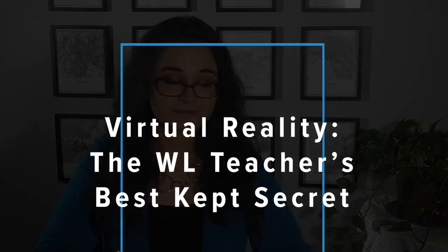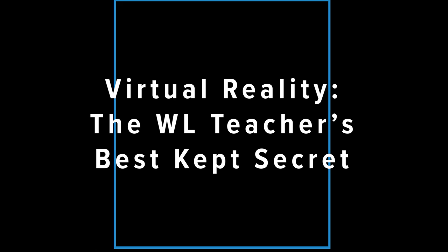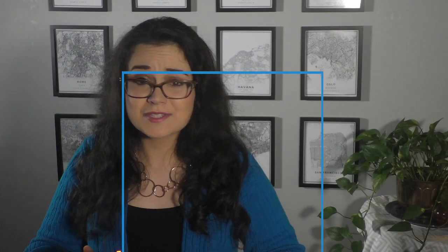I'm going to let you know why virtual reality is the language teacher's best kept secret. As proficiency-based, student-centered learning language teachers, our goal is to provide students with as many authentic contexts for the language as we can. In virtual reality, where students can put on a headset and automatically be transported into a new place, we can bring authentic contexts to them.